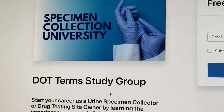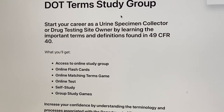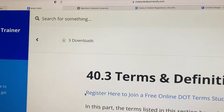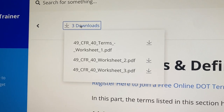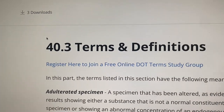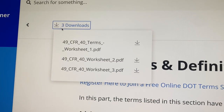Inside of this training, there's going to be a link for you to join a free study group over at Specimen Collection University, and there are also some downloads you can download here to start learning the terms. You can't get through any of it if you don't have the foundational terms understood — there are so many different acronyms. These worksheets are designed to reinforce those terms with the learner.